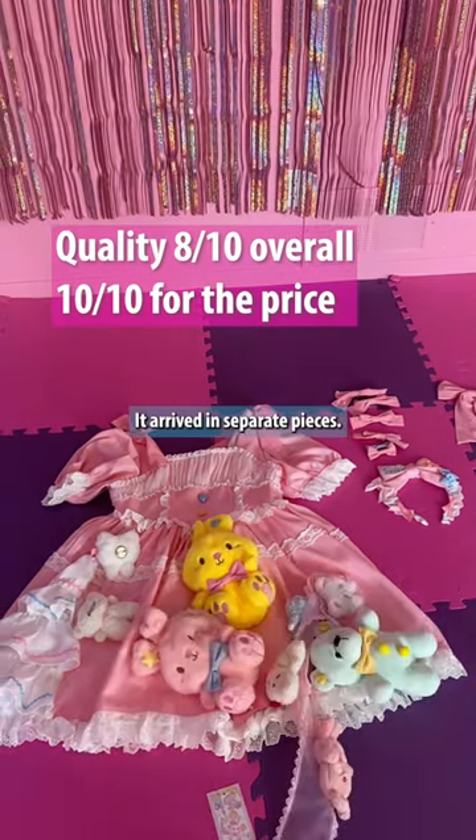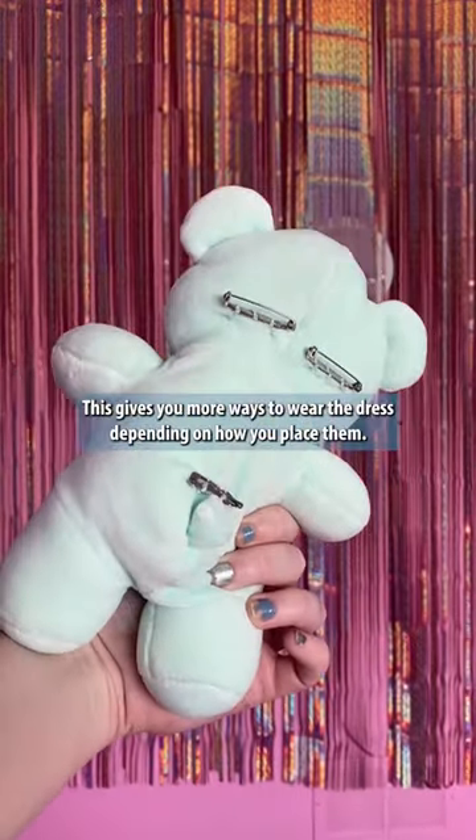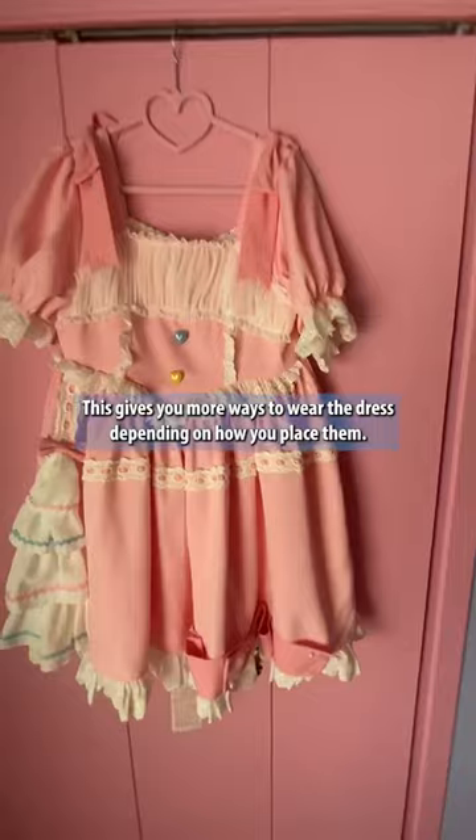It arrived in separate pieces, which means the plushies are pinned on and you have to assemble it yourself. This gives you more ways to wear the dress depending on how you place them.